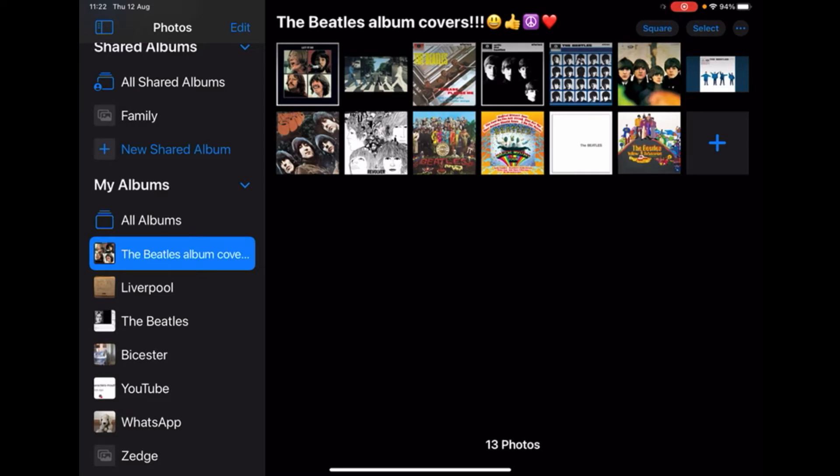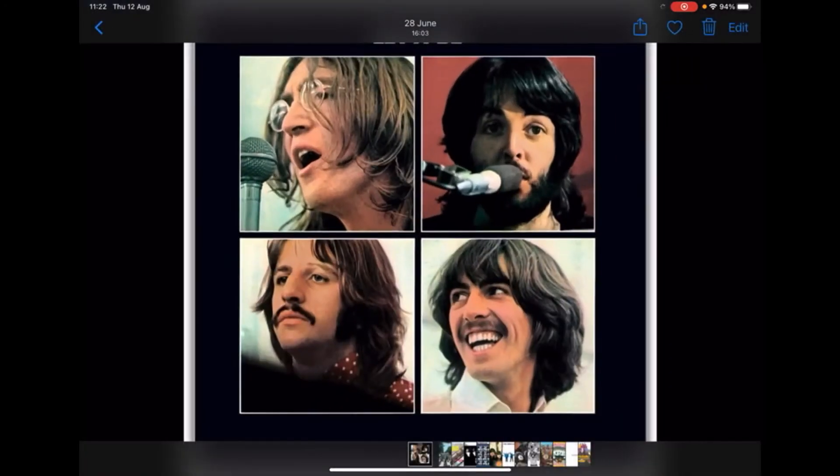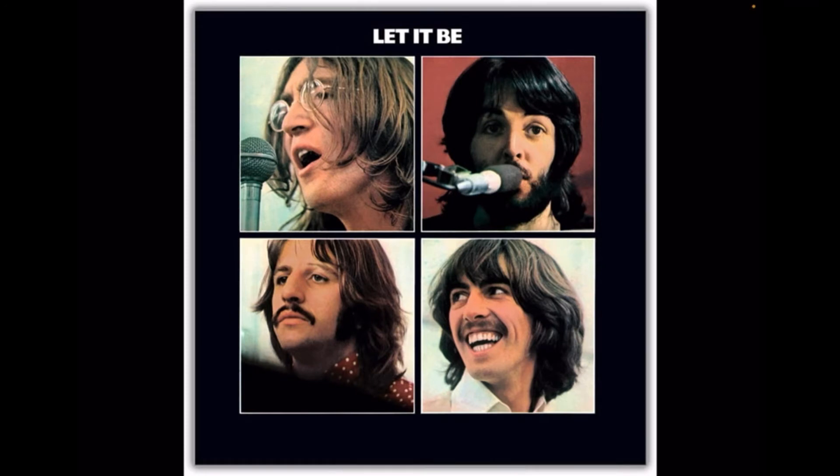Number 10 is Let It Be from 1970. This is where we get to the stage that I actually love the album covers. I love that there's a different picture for each of them and I like the layout — it's quite simplistic, with four squares and a picture of each member of the Beatles in them. Who can't love that George Harrison smile in the bottom right corner? I just find it quite a cool one to look at.